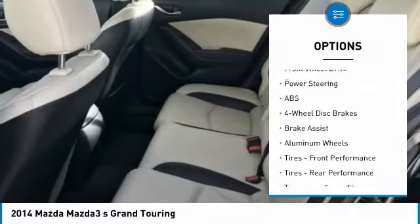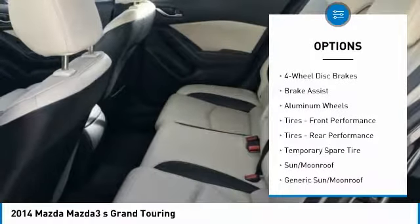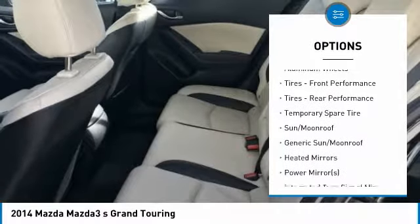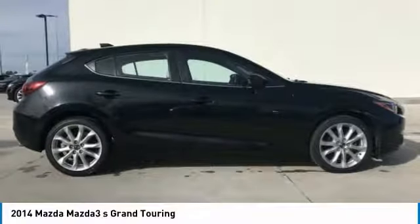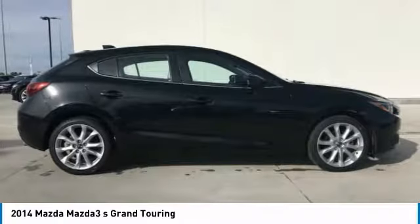Anti-lock braking system, steering wheel audio controls, navigation system, leather-wrapped steering wheel, Bluetooth, power steering, adjustable steering wheel, aluminum wheels, four-wheel disc brakes.